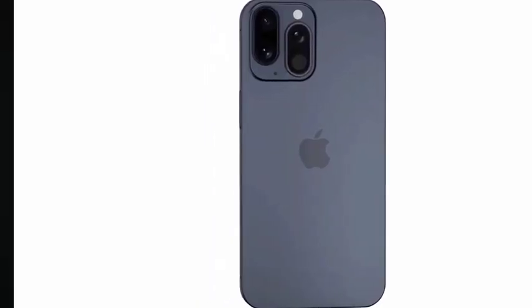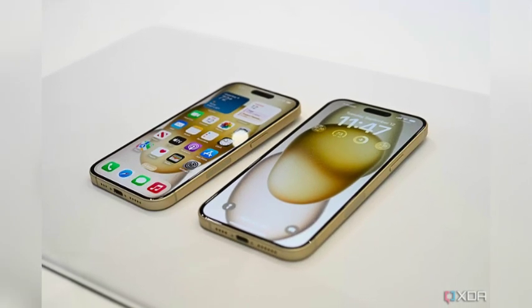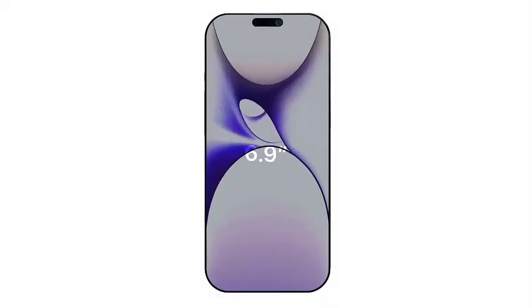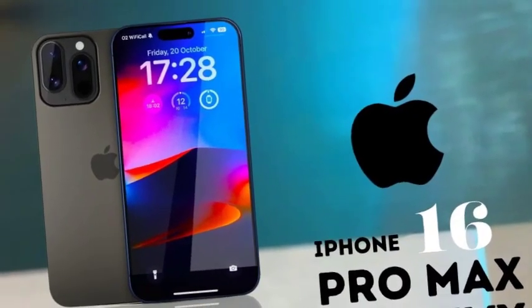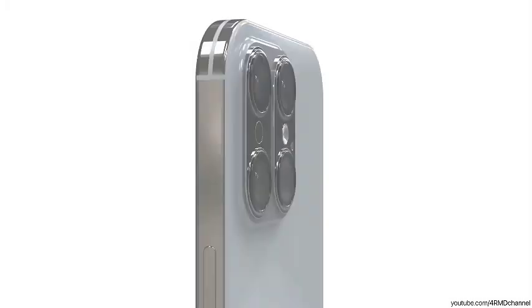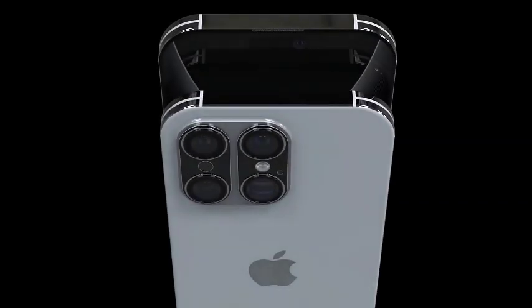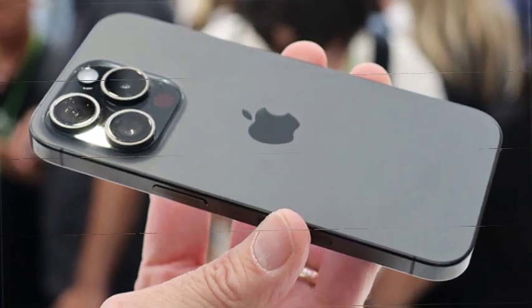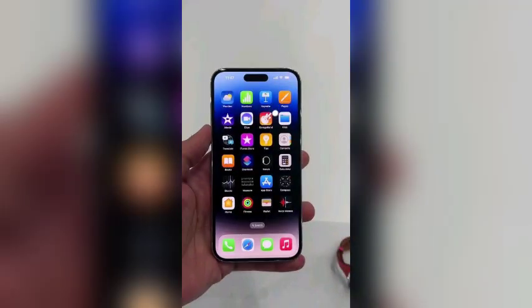Apple's iPhone cameras have set a high standard, with the iPhone 15 Pro Max featuring a 5x optical zoom remaining a top contender in smartphone photography. As competition grows, Apple is expected to enhance the camera features of the iPhone 16 Pro. A new feature rumored for the iPhone 16 Pro is a dedicated physical camera button. This button is expected to function as a camera shutter with varying sensitivity levels — half-press for focusing and full-press for capturing images. It may also support swipe gestures to zoom in or out, providing a more intuitive camera control experience.